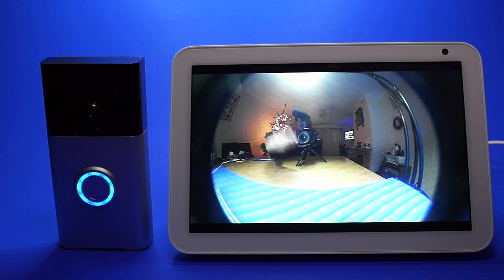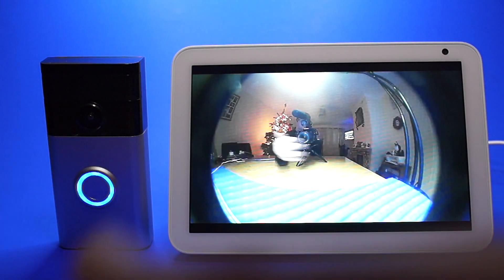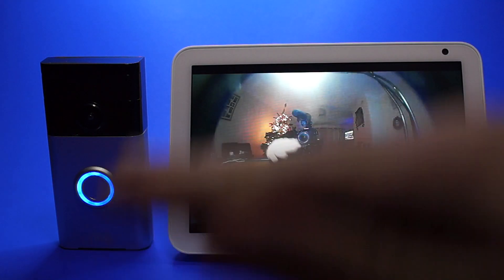In the next clip you can see there's a slight lag between me moving my hand and it moving on the Echo Show, but this is to be expected. I will now show you how to set up the Echo Show so that it will work with your doorbell.